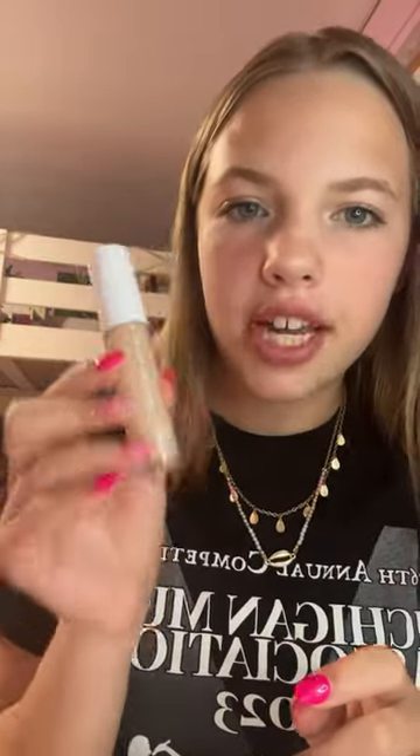Then I got the e.l.f. hydrating concealer. I've been wanting a better concealer because I've just been using CoverGirl, so I'm really excited to try this. And I was really nervous that it wasn't the right color, but it actually is like perfect.